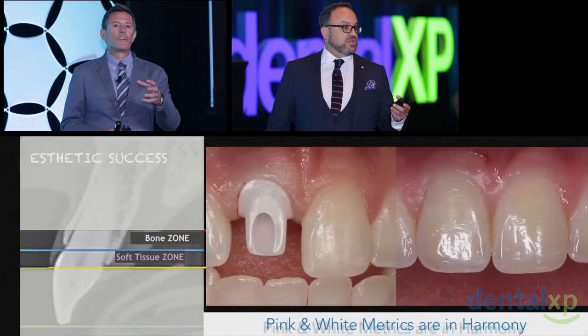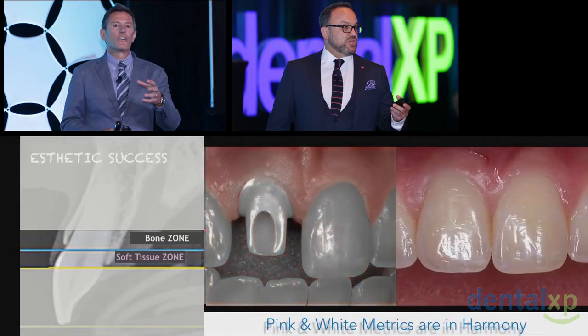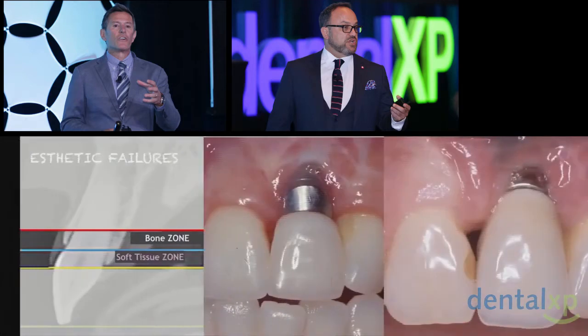That transition zone is where the bone and the soft tissue meets the restoration — that very small area that may only be four, maybe five millimeters in most cases, depending on the depth of implant placement. We talk about the pink and white metrics. Looking at a case such as this one, it is very, very difficult to ascertain that anything was done. And yet in that same transition zone, we all have our failures and our angst when it comes to delivering this in a predictable way.